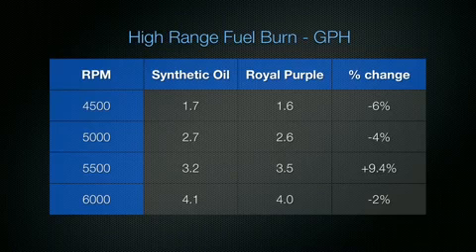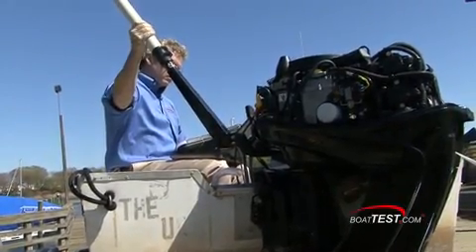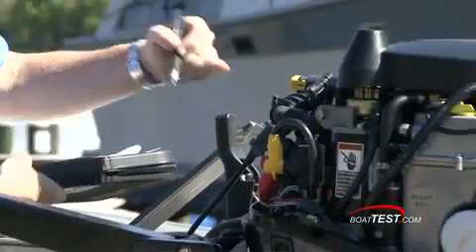At the high RPM range, we saw changes ranging from 6% at 4,500 RPM to 2% at 6,000 RPMs, but we also found a 9.4% decrease in economy at 5,500 RPMs with Royal Purple. At first we thought this was an anomaly, but we ran the numbers three times and it came out the same every time.